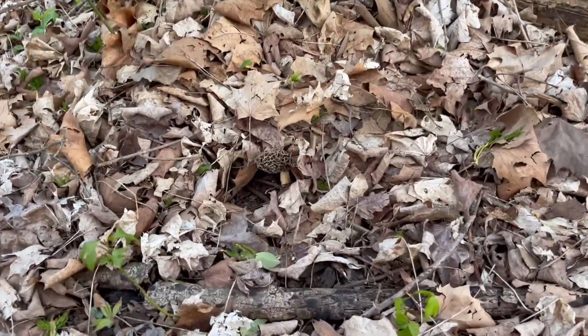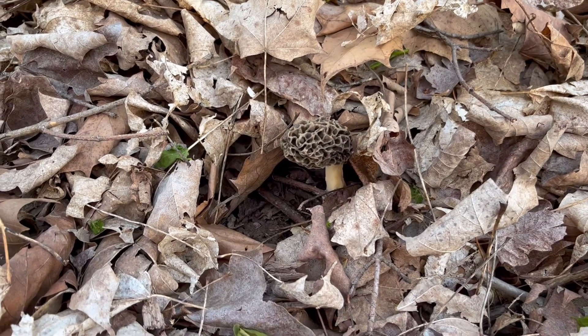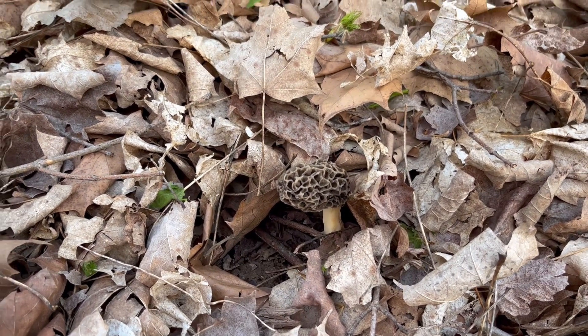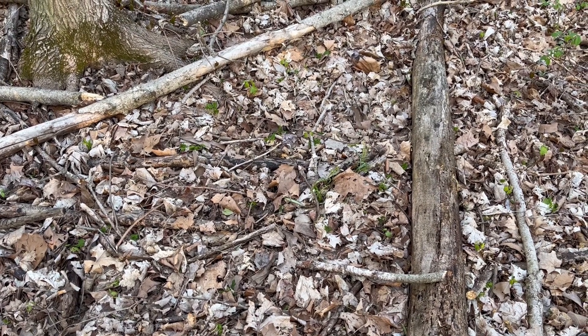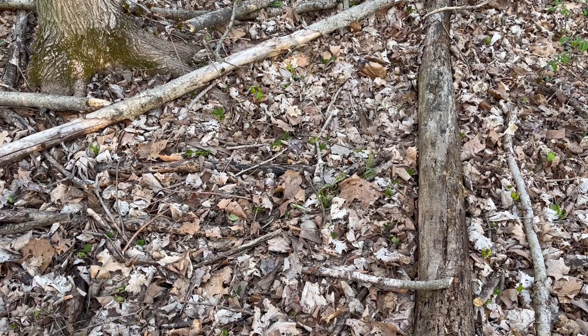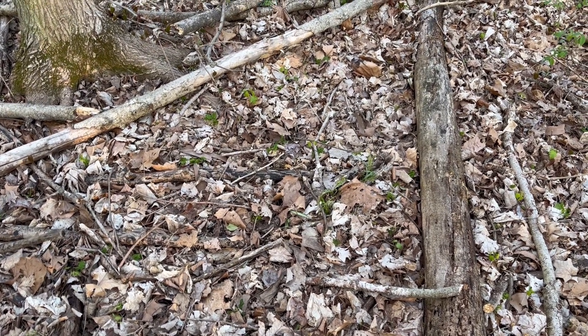There's mushroom number four — had a leaf draped over it, so I guess they're just starting to pop. That's number four. Here we go folks — morel mushroom number five, just a little guy peeking out.